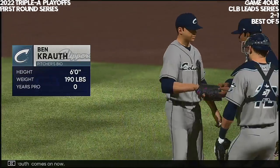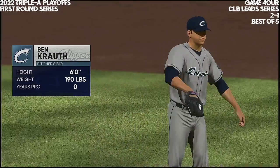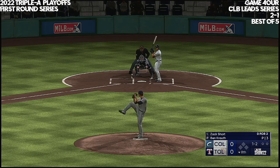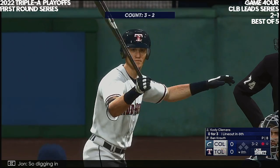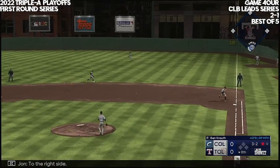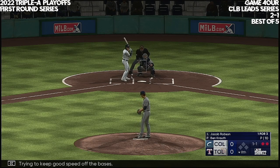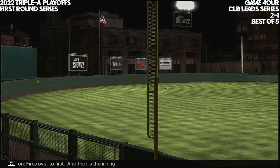Ben Kraut comes on now. Out of the bottom of the eighth — now it's the shortstop Zach Short. Got him — one gone to the bottom of the eighth. Digging in, Cody Clemens for the fourth time tonight. Left-hand batter waits — to the right side. Nice grab, over to first on the money — nice play, two down. And here is Jacob Robson, trying to keep the good speed off the bases. To third — fires over to first, and that is the inning.